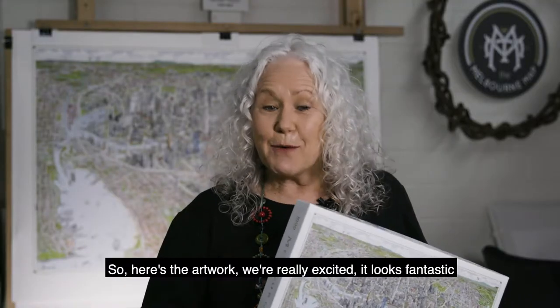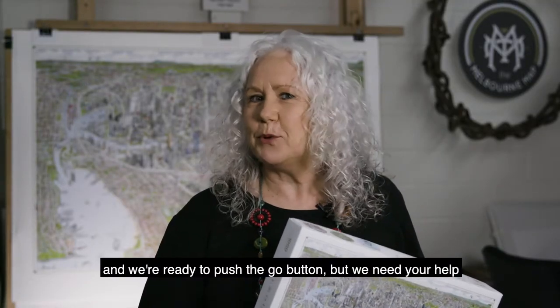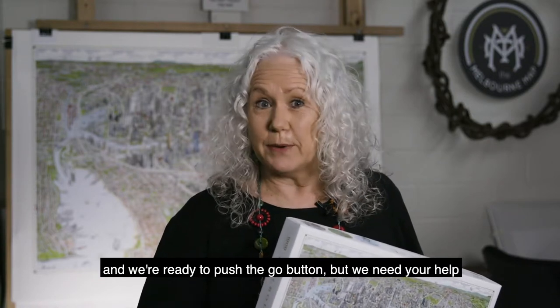So here's the artwork — we're really excited, it looks fantastic and we're ready to push the go button, but we need your help.